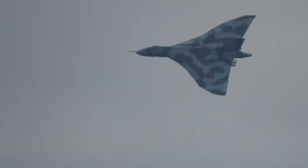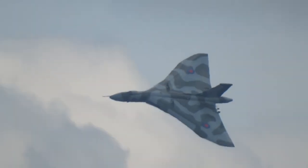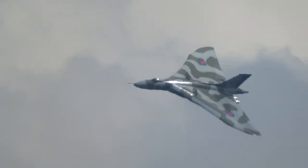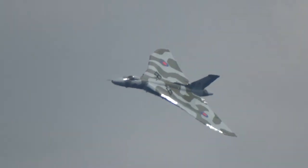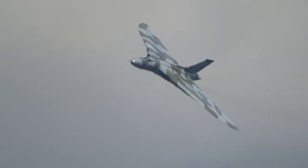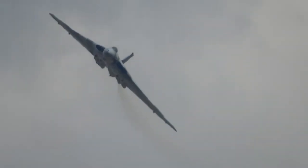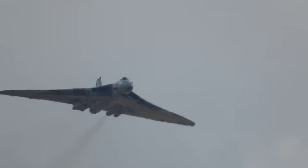She first flew in 1952 — that was only 11 years after the Lancaster first flew. Last year we were celebrating the Diamond Jubilee of the first flight of the Vulcan, along with, of course, Her Majesty's Diamond Jubilee. And every time she flew last year, we had permission to say that it was in celebration of Her Majesty's Diamond Jubilee.